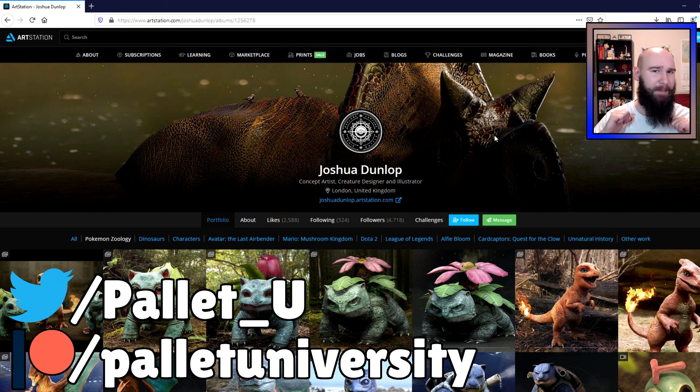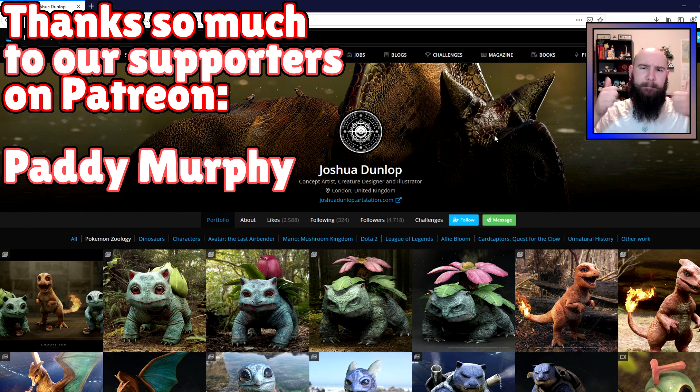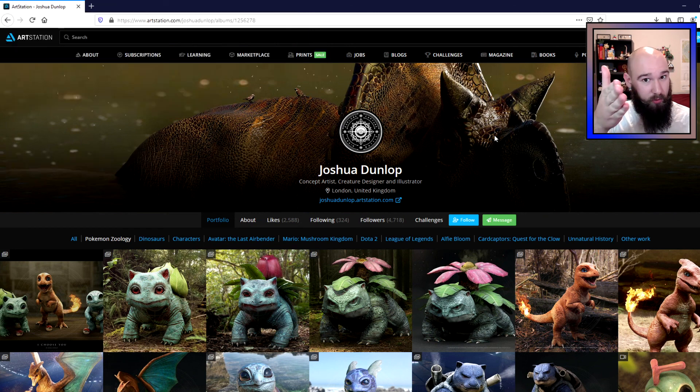You should follow me on Twitter at pallet_u to keep up on all things Pokemon science. If you feel our content is worthy of supporting financially, we do have a Patreon — the link will be in the description. Big shout out to our Patreon supporter Patty Murphy, thank you so much. Just a forewarning: I'm bulk-editing this content, so if you've become a patron and your name isn't on screen, know that I appreciate you too — I edited this in early December. It will be updated when I get back to regular content in early January. Thank you so much for watching, and as always, there's a time and a place for everything.